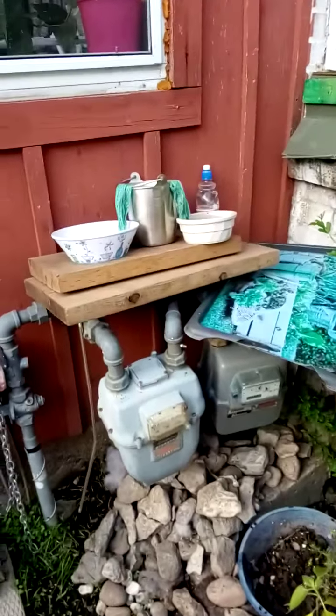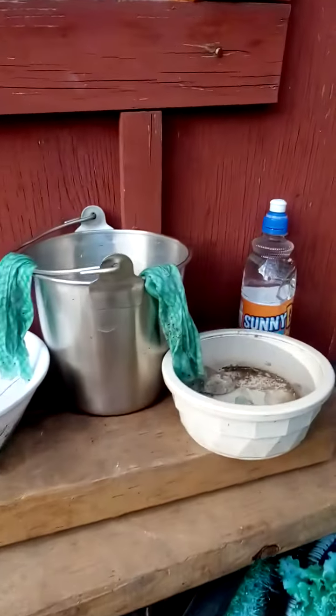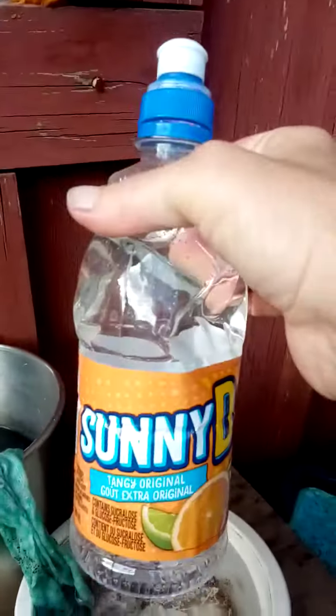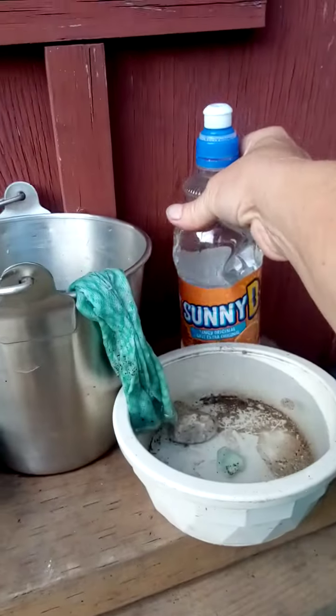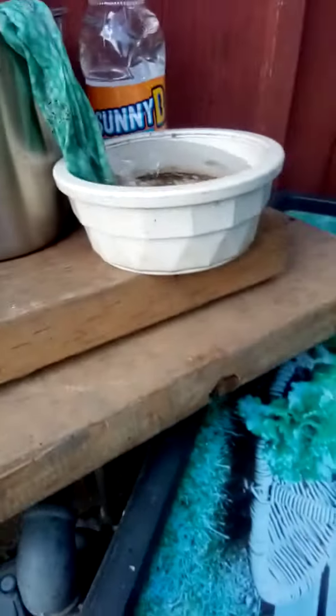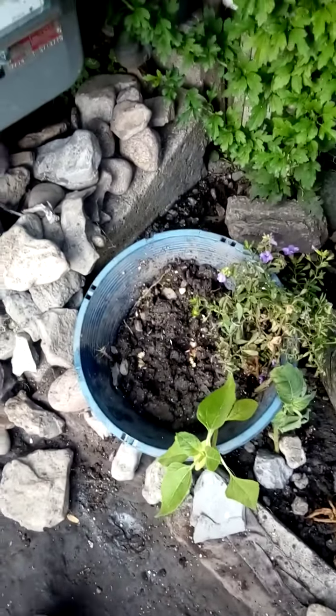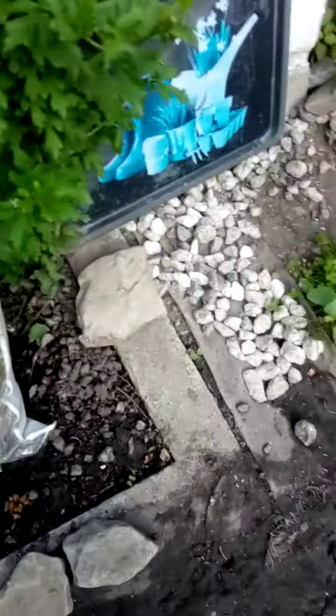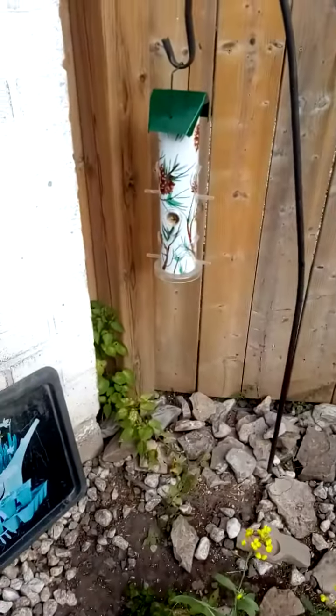And then I've got a wash station over here. So you take your leftover Sunny D bottles and fill them up with water, and you're good to put water in your garden. I've got a worm garden going in there. So I'm going to make bricks with that — I'm going to try to. And that one's full.